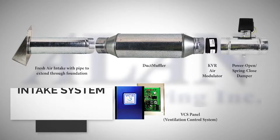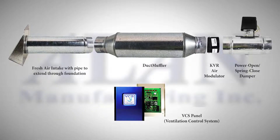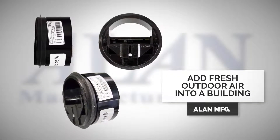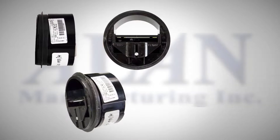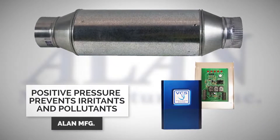The fresh air intake system from Allen Manufacturing dilutes stale air by adding fresh outdoor air into the building. Outside fresh air enters the system through the fresh air intake and is pulled through the system through a duct connected to the return plenum. The system also creates positive pressure, preventing irritants and other pollutants from entering the building.